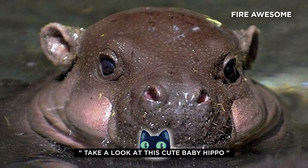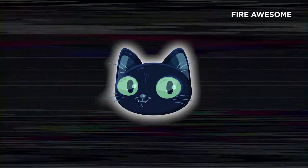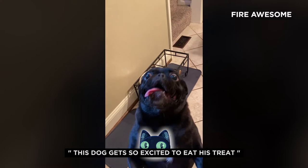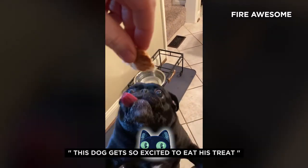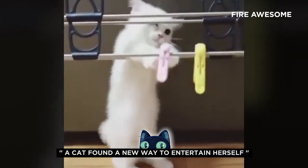Take a look at this cute baby hippo. This dog gets so excited to eat his treat. A cat found a new way to entertain herself.